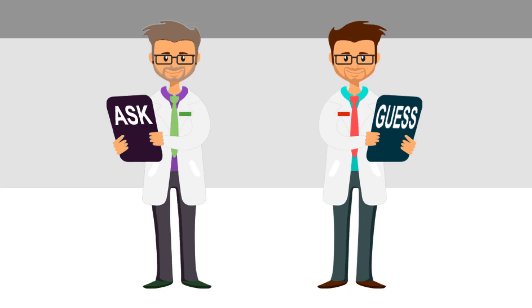It's a good idea just to consider this particular little short story. You need to go to the doctors. And when you get to the doctors, they give you two doctors to choose from. The first doctor is called Dr. Ask. The second doctor is called Dr. Guess. Which one are you going to go for?